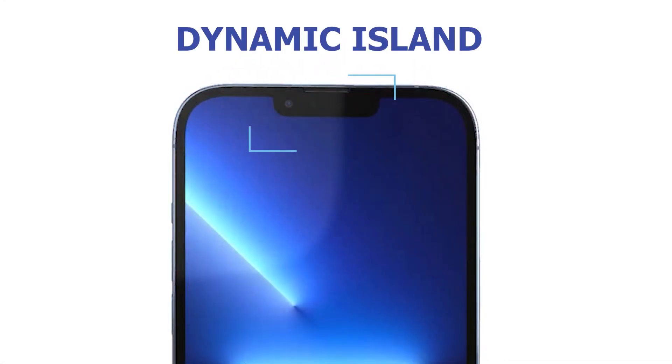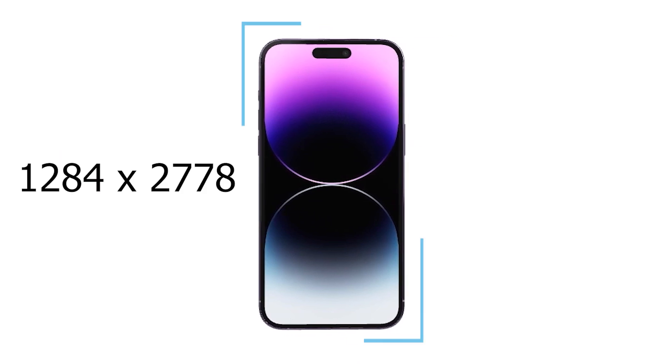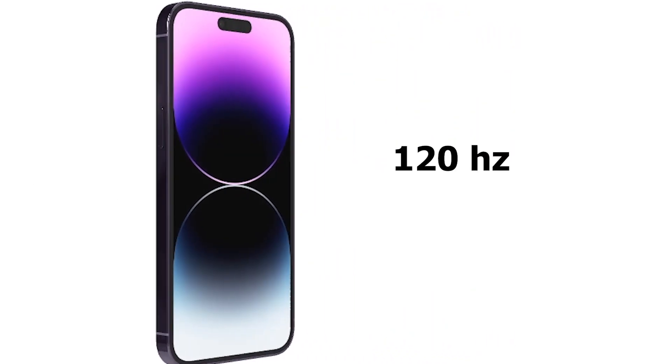The notch is smaller, and it's called the Dynamic Island. It also has always-on display with a slightly higher resolution. The 14 Pro Max now has an LTPO Super Retina display along with a 120Hz refresh rate.